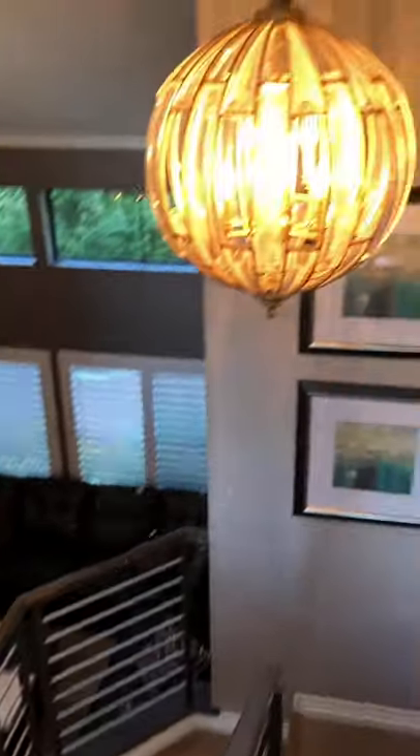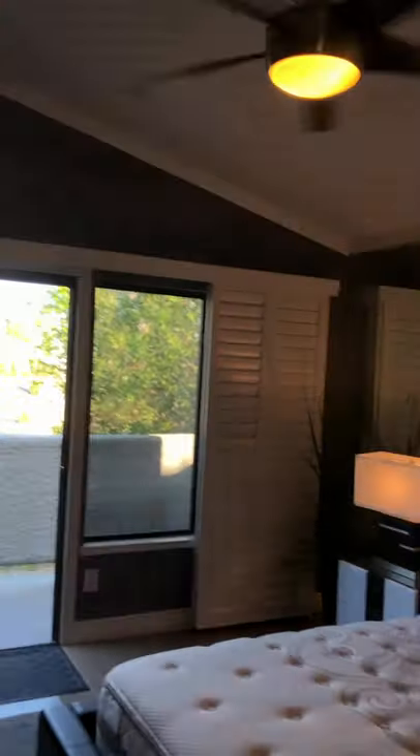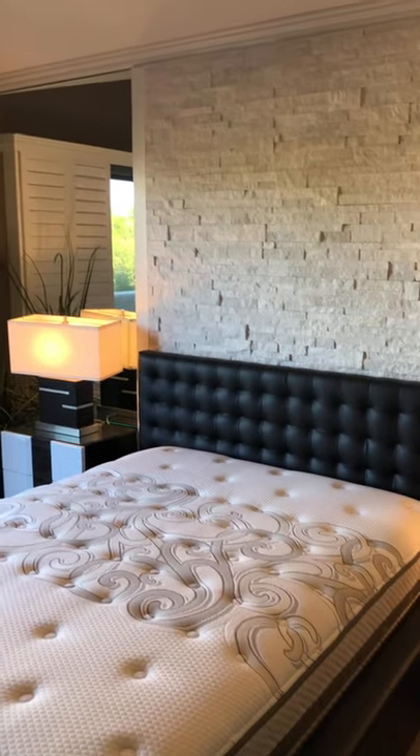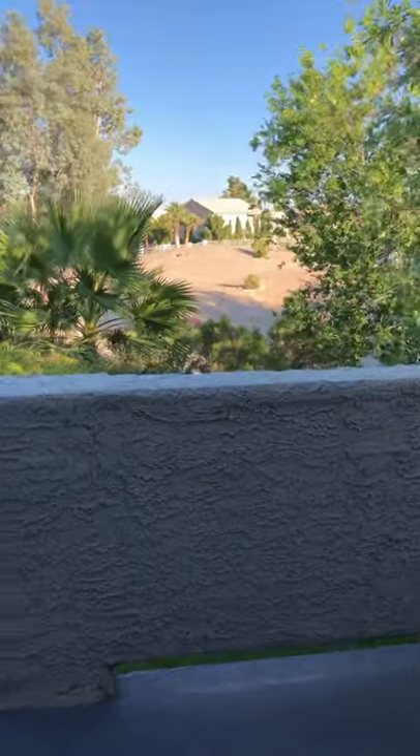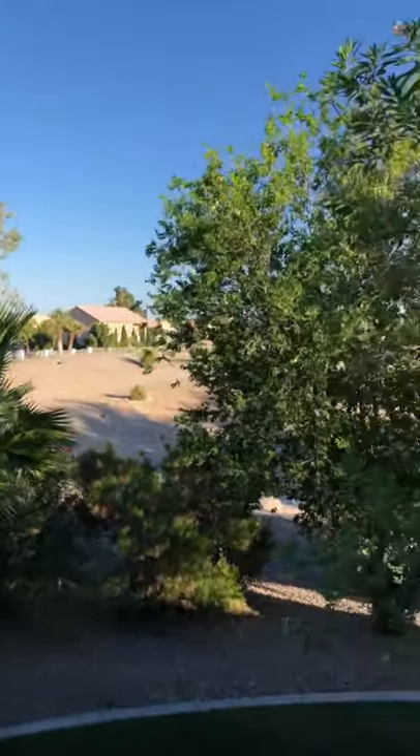This is such a great house. The master bedroom has vaulted ceilings, a stacked rock behind the bed, mirrors, and a barn door covering the custom closet entrance. And it has this great balcony that looks out onto the golf course.